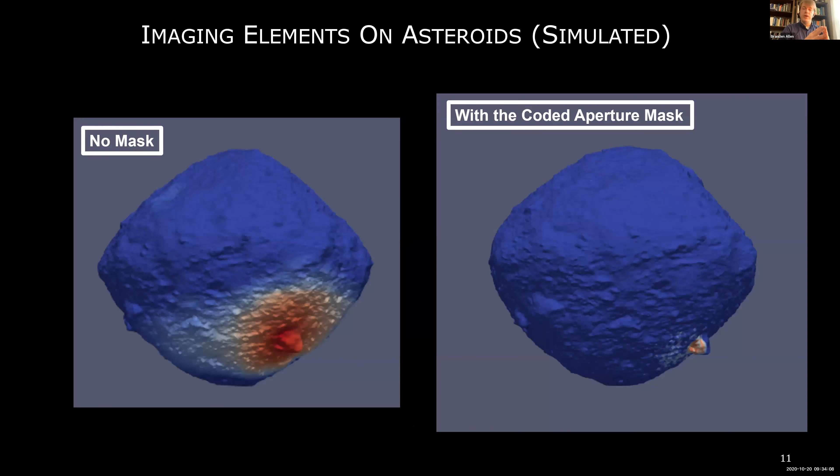We intend to use REXIS to look for heterogeneity on the asteroid itself. For instance, if there were a big clump of iron on the surface, we could see that using REXIS and really go after non-uniformity in the asteroid. It's a very interesting prospecting tool, not just an identification tool.